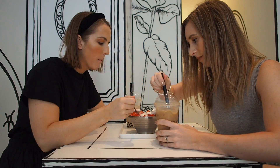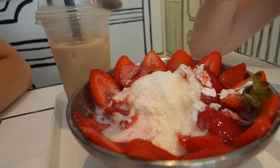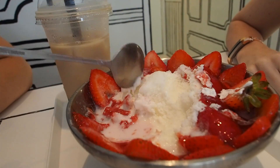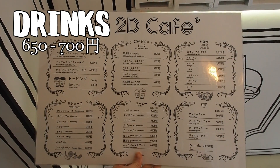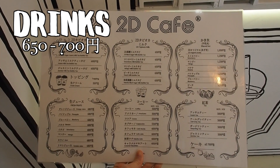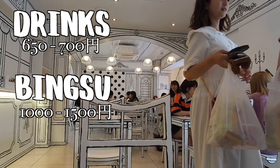The kind of food available at this cafe is the usual tapioca tea, as well as Korean shaved ice, which I guess is called bingsu — you guys can let me know if I'm saying that wrong. I would say the average drink price is about 650 to 700 yen, and if you want the Korean shaved ice, it's anywhere between 1000 to 1500 yen.